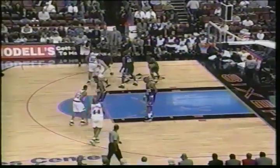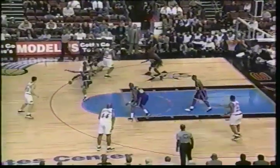At number 9, it's fellow rookie Tim Thomas of the Philadelphia 76ers. Thomas finds his way to the goal and slams for two. Tim Thomas has them on their feet here.